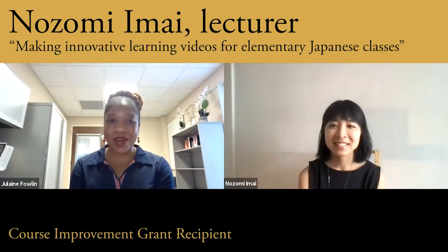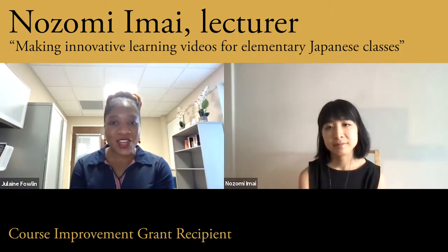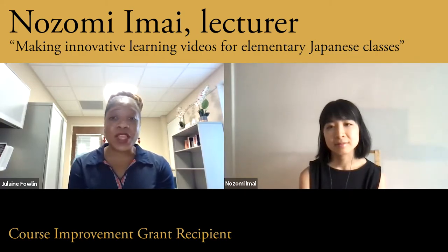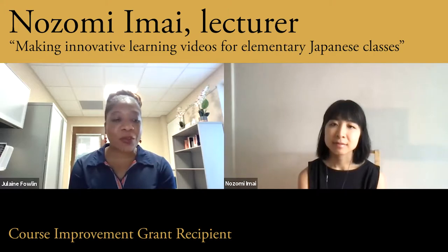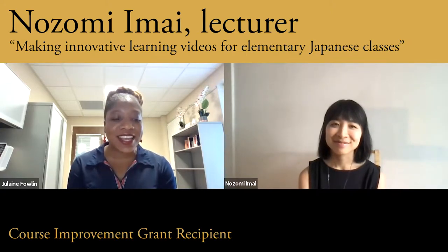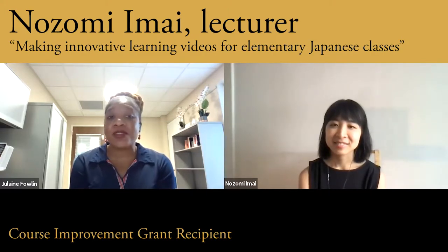Hello, I'm Jelaine Fowling, and I'm the Assistant Director for Instructional Design for the Center for Teaching. Today, I have the pleasure of talking with Nozomi Imai, who is a lecturer of Asian Studies and the recipient of the Course Improvement Grant for her project, Making Innovative Learning Videos for Elementary Japanese Classes. Nozomi, congratulations again. Can you just tell us briefly about your project and what inspired you to do this?